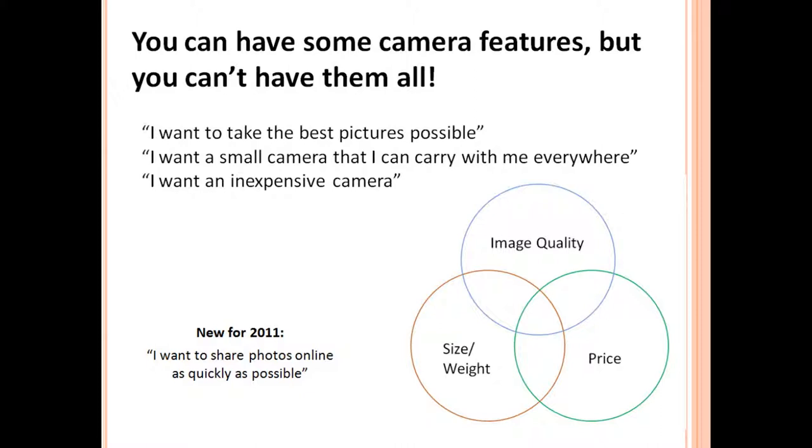One more factor to consider that's new since 2011 is the fact that a lot of people who are active on social media want to post photos online as quickly as possible. Many have given up using traditional cameras and just use their iPhone or Android phone so that they can upload photos and share them with their friends immediately. We'll talk a little bit more about that and some of the ways to get your photos from a regular camera online quickly as well.